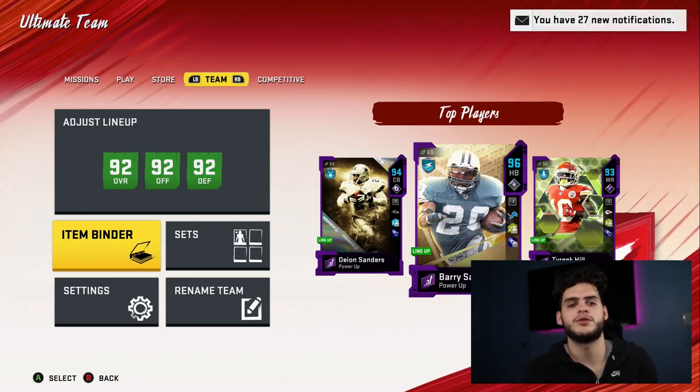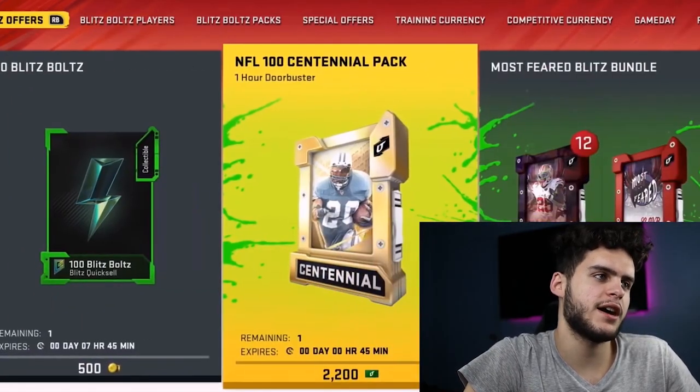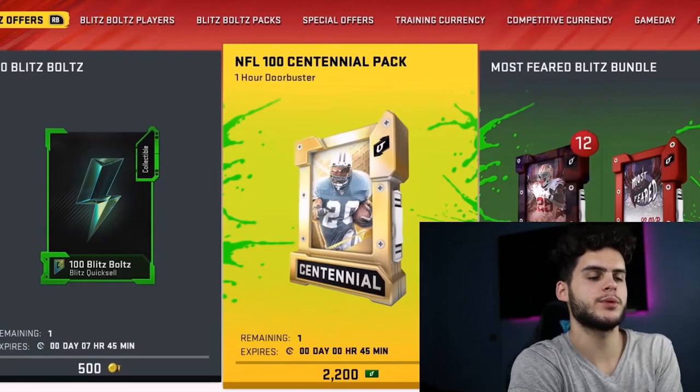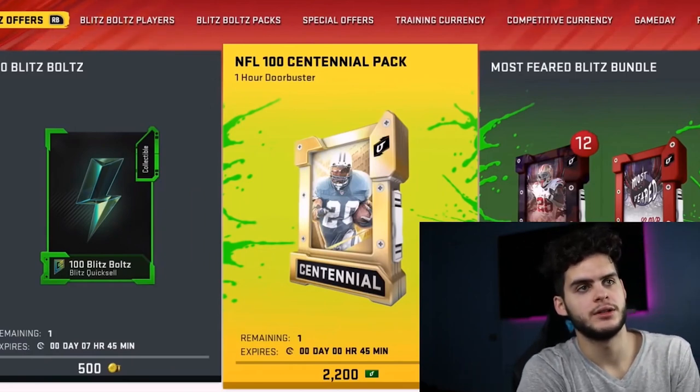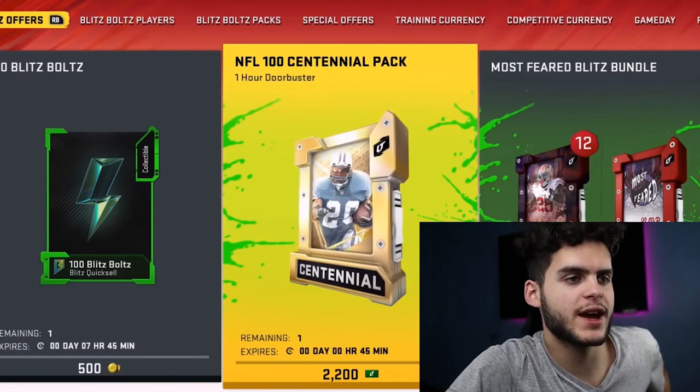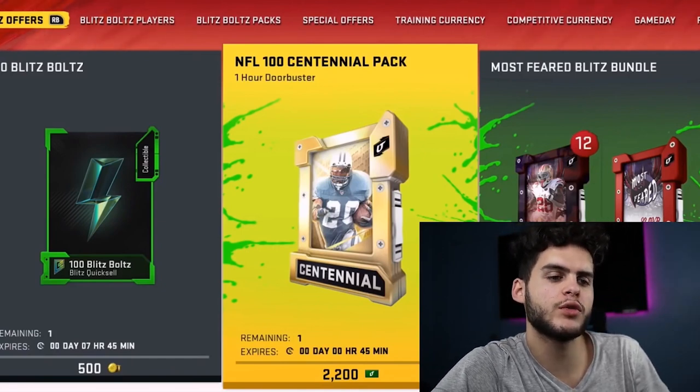Now let's cut over to the other footage. We're at the store and we get the NFL 100 Centennial pack, which goes for 2200 points — not really that bad. It's about $20, and if you have EA Access like I do, it came out to a little over $17.